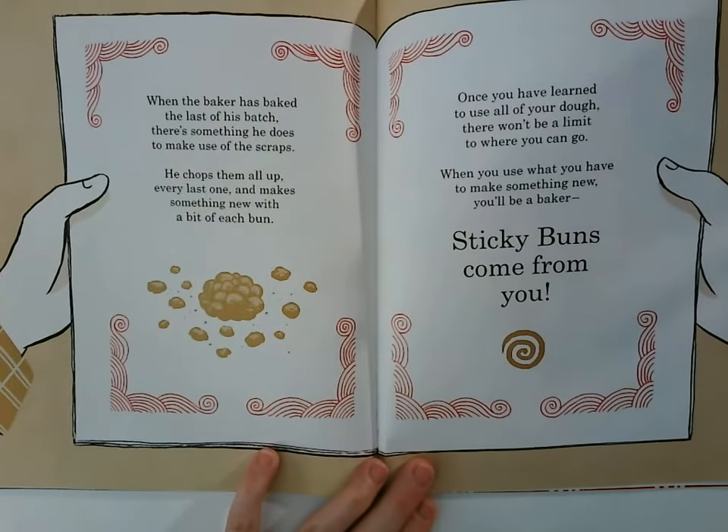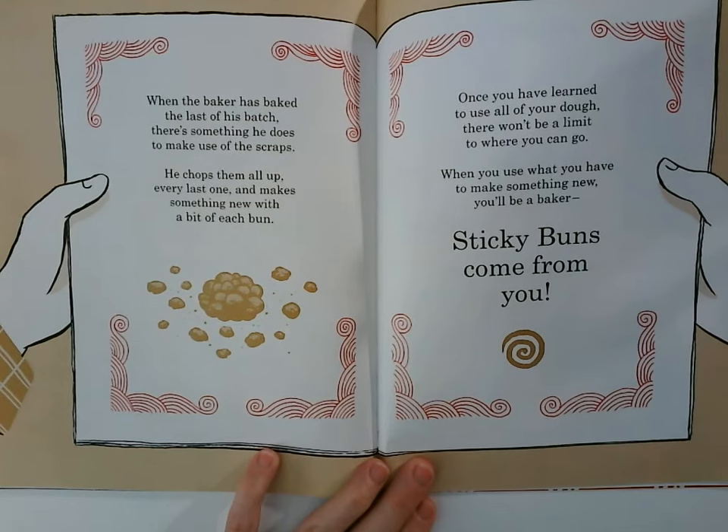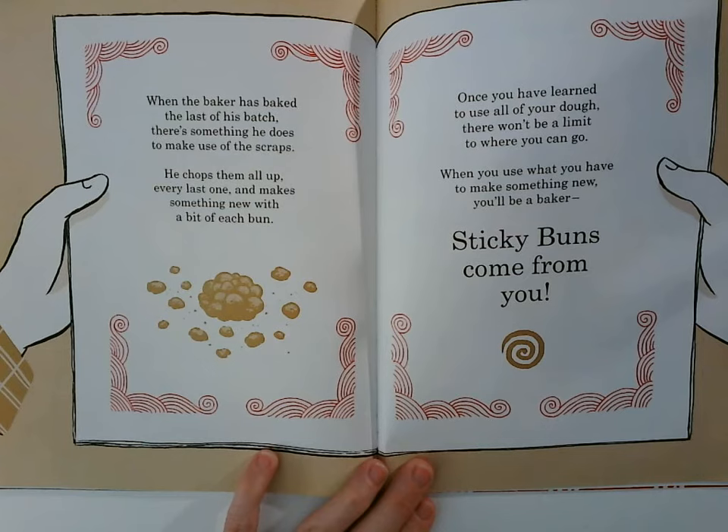When the baker has baked the last of his batch, there's something he does to make use of the scraps. He chops them all up, every last one, and makes something new with a bit of each bun. Once you have learned to use all of your dough, there won't be a limit to where you can go.